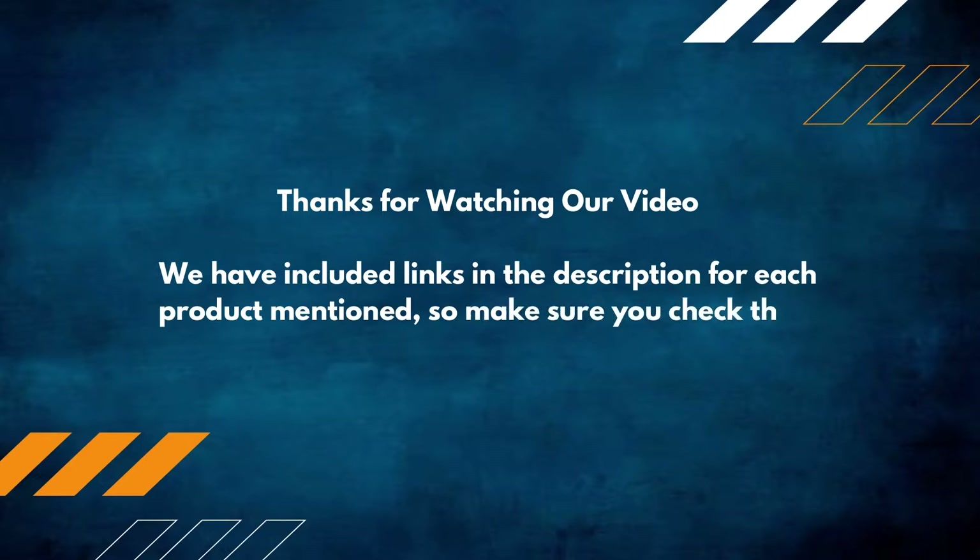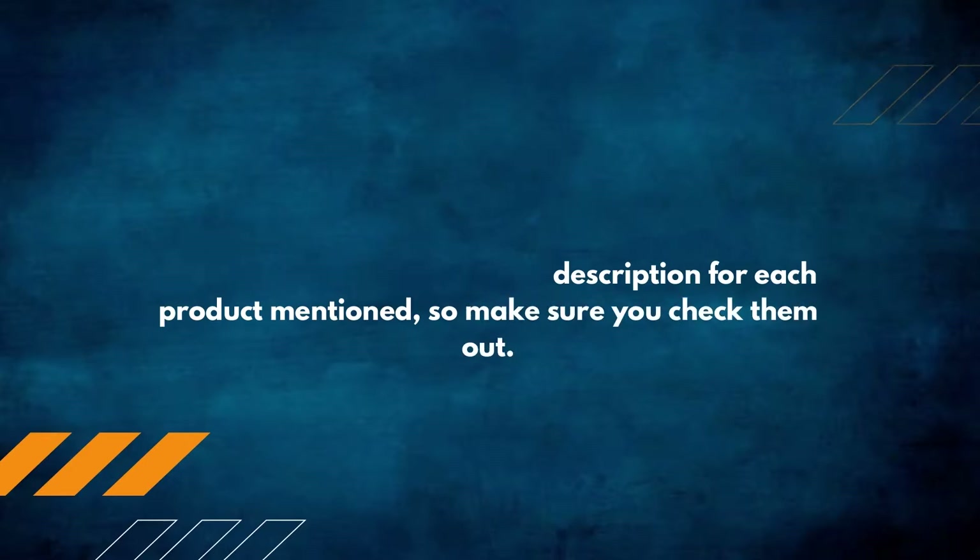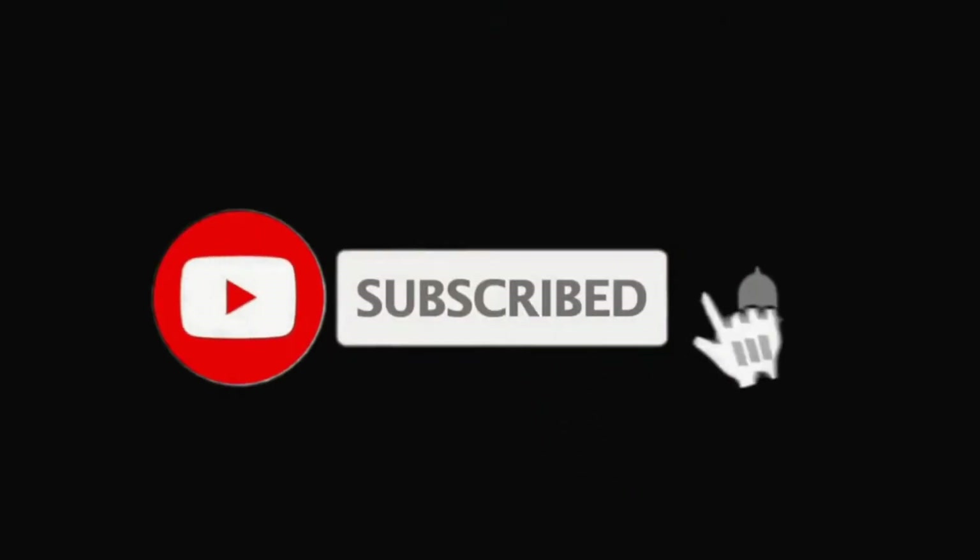Thanks for watching our video. We have included links in the description for each product mentioned, so make sure you check them out. If you are new here, please subscribe to our channel for more product reviews.